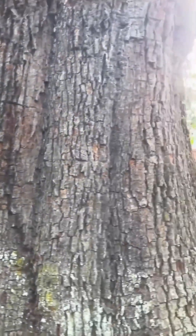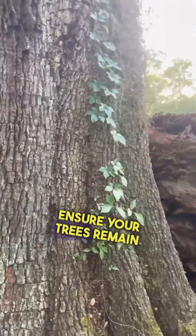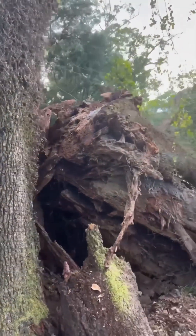They have the expertise to ensure your trees remain healthy and strong. Don't forget to like and subscribe, and I'll see you in the next video.